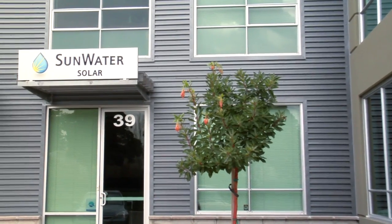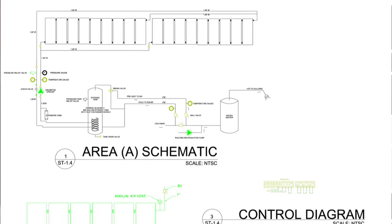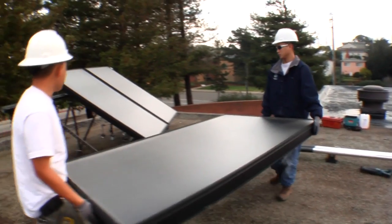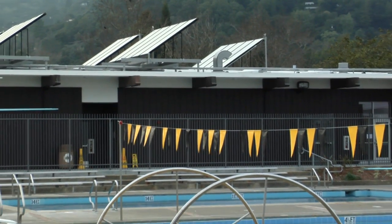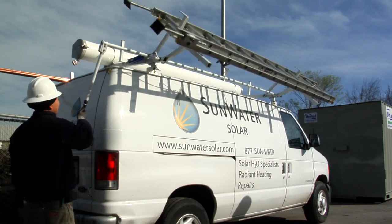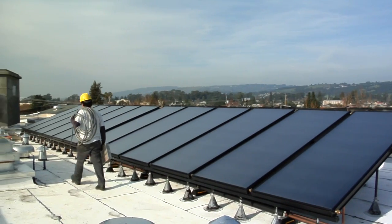Sunwater Solar is one of the only companies that specializes in solar thermal. That means that we have a highly qualified design staff. We provide clients with detailed site assessments, savings analysis, and project implementation. Solar thermal is not an easy thing to incorporate into a facility — it requires competent design and comprehensive project management, and those are the things that we can offer to a client. Sunwater Solar is a turnkey solar thermal installer. We take care of everything from the start of the process to the finish, making it easy for customers to adopt solar thermal technology in their facility.